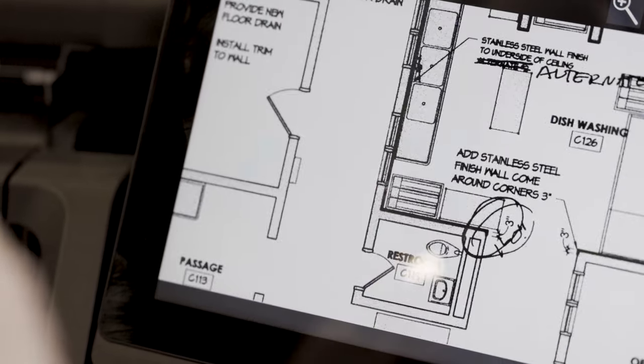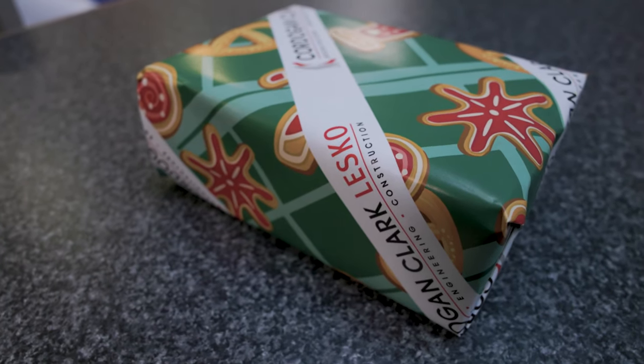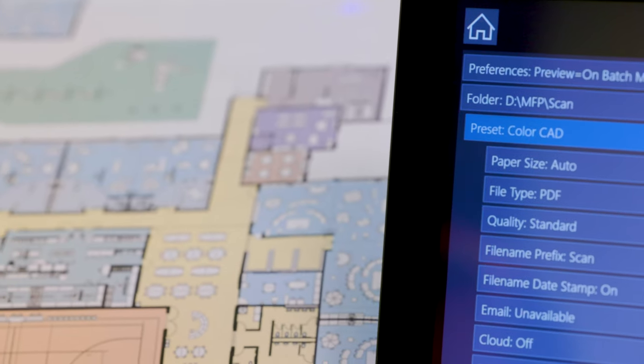The TZ comes with a free program called Canon Free Layout Plus. This year we used the software to produce a really fun holiday wrapping paper for our clients. It has great versatility — it gives us whatever we want whenever we want it.